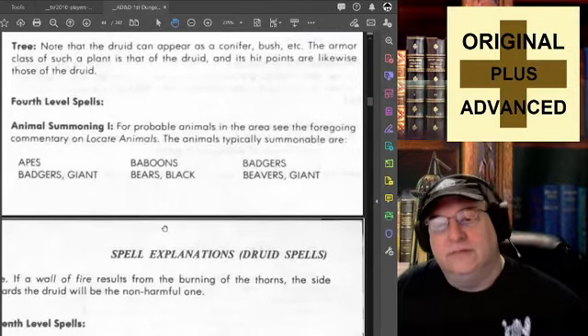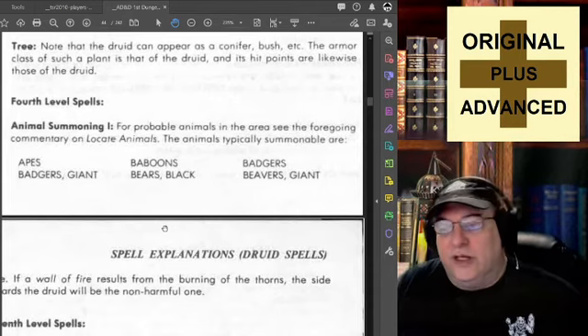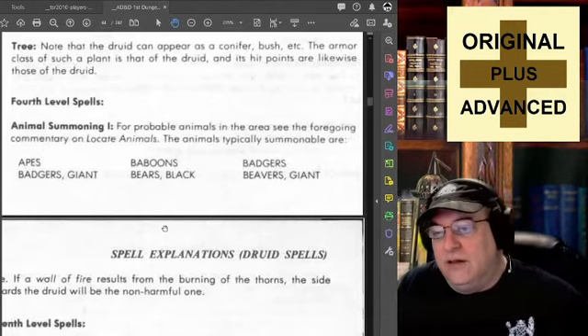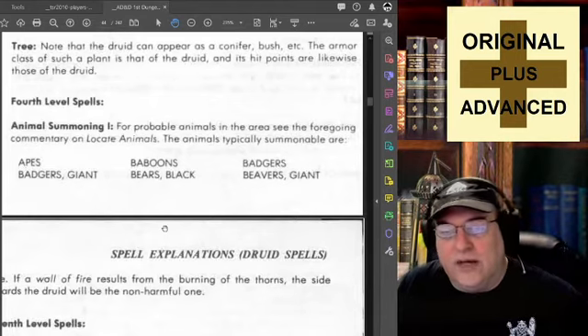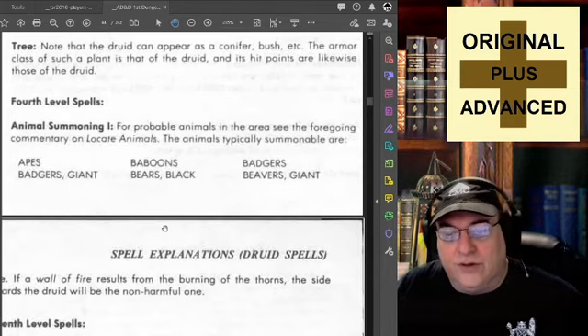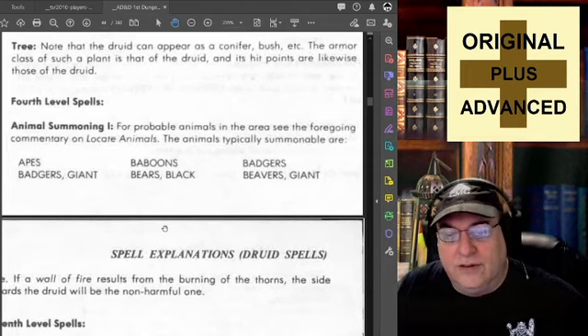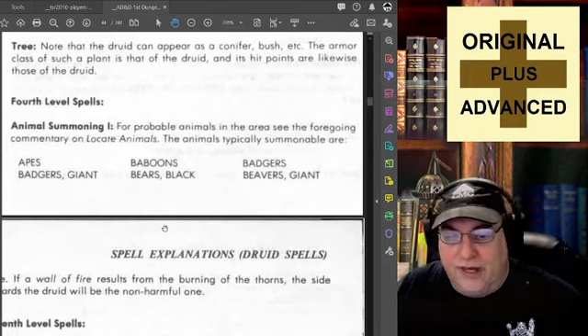Tree: note that the druid can appear as a conifer, bush, etc. The armor class of such a plant is that of the druid, and its hit points are likewise those of the druid. So you can be more than just a tree. I think I will never see a druid posing as a tree, but there you have it.